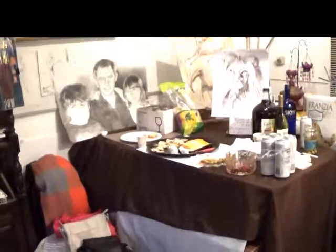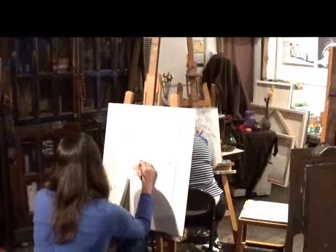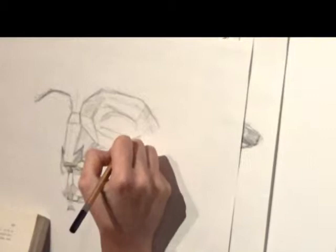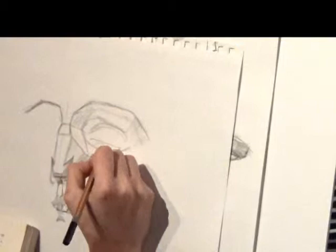Today there is a small gathering of students. Here we have a student doing a little project. As you can see, he is working on the nose, the face, and the eyes — very nicely done in pencil.